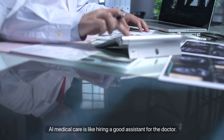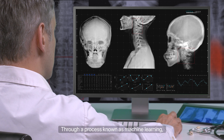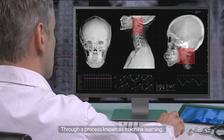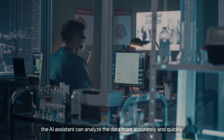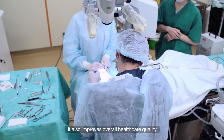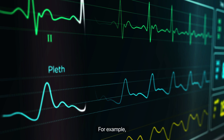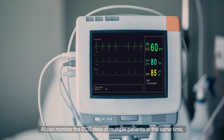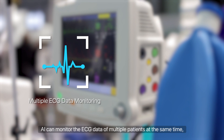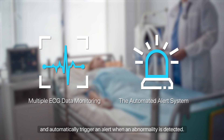In terms of diagnosis, AI medical care is like hiring a good assistant for the doctor. Through a process known as machine learning, the AI assistant can analyze data more accurately and quickly. Not only does it reduce the doctor's workload, it also improves overall healthcare quality. For example, in the ICU, AI can monitor the ECG data of multiple patients at the same time and automatically trigger an alert when an abnormality is detected.